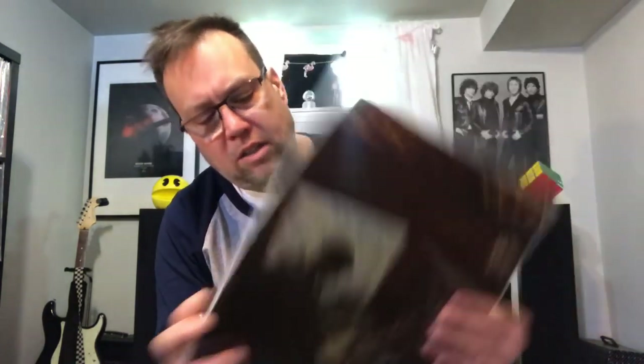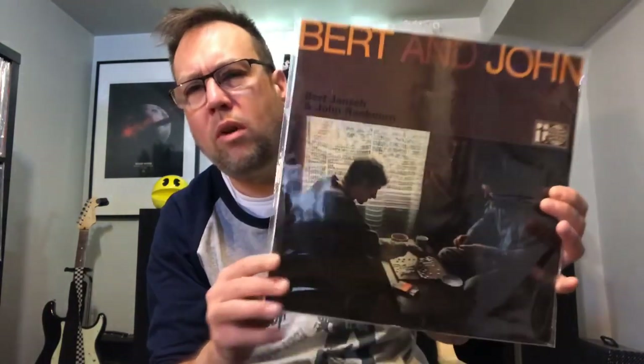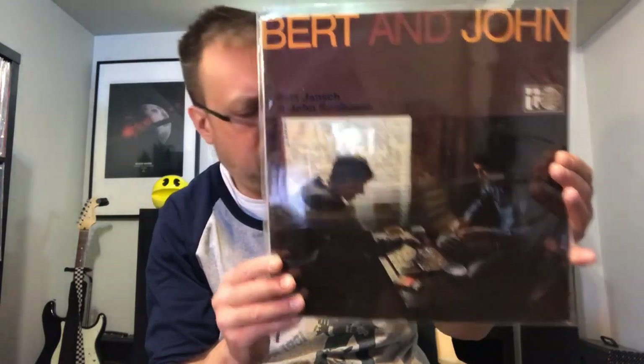I listened to this album for the first time yesterday — it's not my cup of tea. I was hoping to like it but I didn't like it very much. Bert Jansch and John Renbourn. This is an original 1966 mono pressing on Transatlantic Records. I picked it up because it's worth a few bucks, but I thought maybe I'll like it — and it's not my thing, really. Maybe it'll grow on me. But a lot of people were excited to see that I had found this at a thrift store.